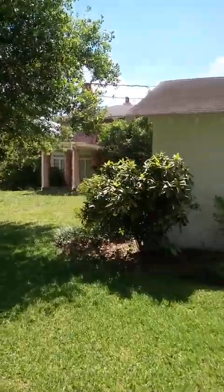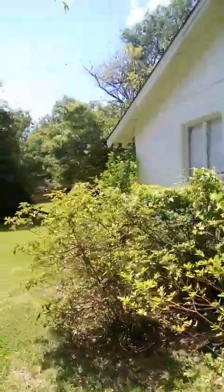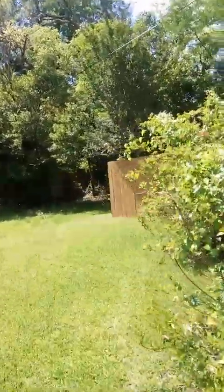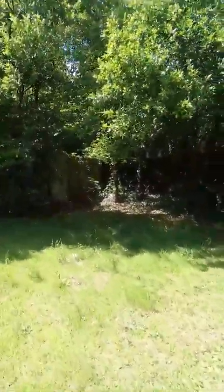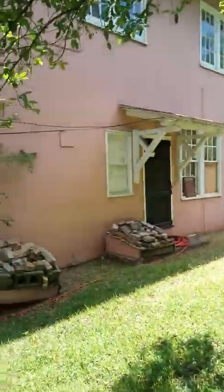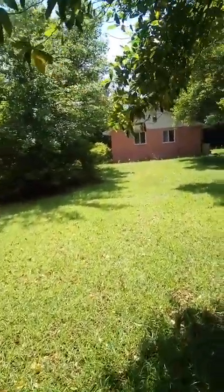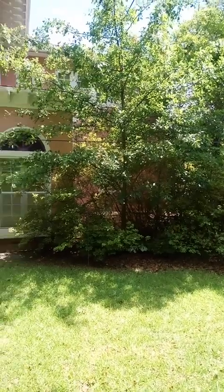As we're just filming and taking video, we already have people driving by asking about the property. Wow. Nice backyard. It's the main house. A little shed.